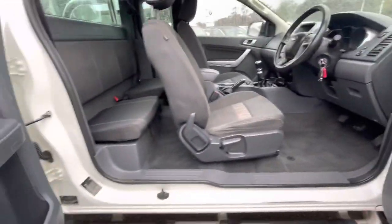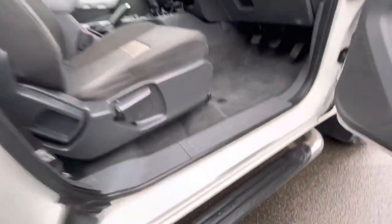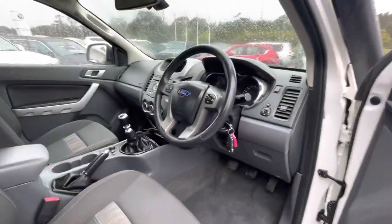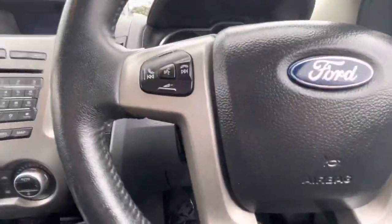This side has the same suicide doors as well. It is a March 2015. There's just a little bit of wear just down here on the sill from just getting in and out.